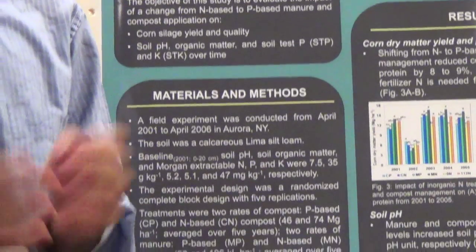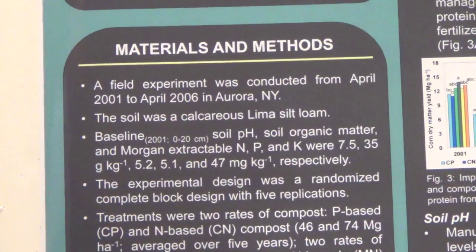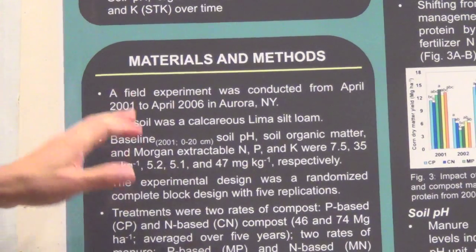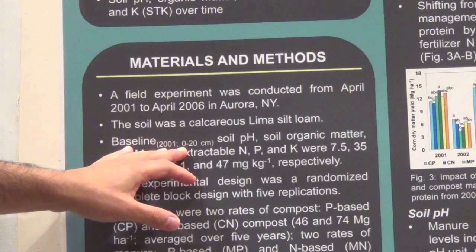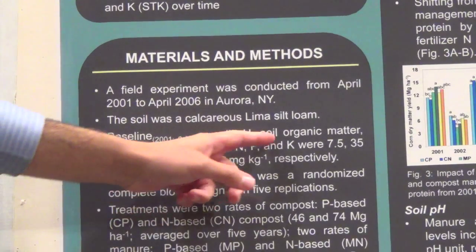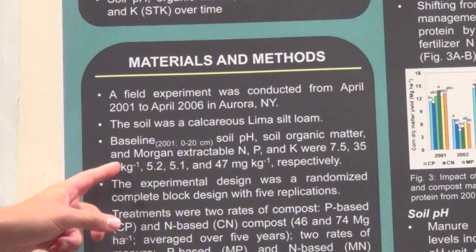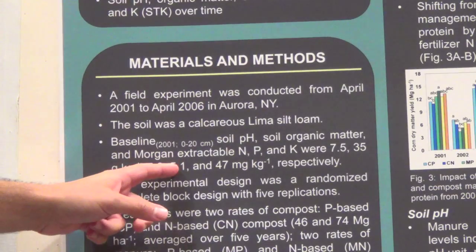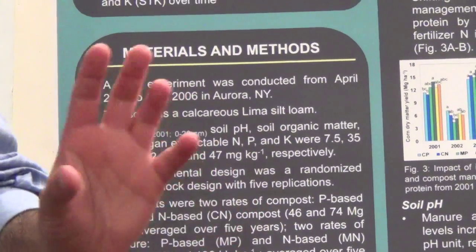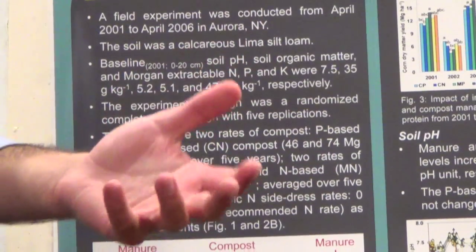We conducted a field study initiated in 2001 that continued until 2006. The study site was in Aurora, New York. Looking at the soil baseline in 2001 in the top eight inches, the soil pH, soil organic matter, and Morgan extractable nitrogen, phosphorus, and potassium were 7.5, 35 grams per kilogram, 5.2, 5.1, and 47 milligrams per kilogram respectively. Based on New York guidelines, the phosphorus is considered high and potassium considered medium.